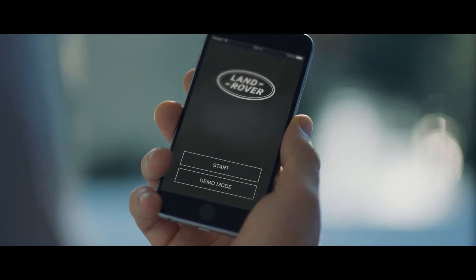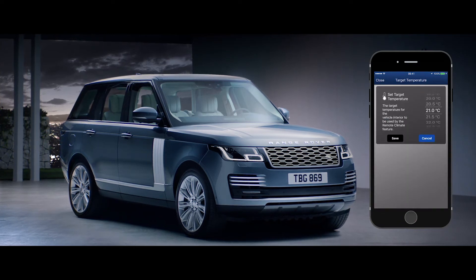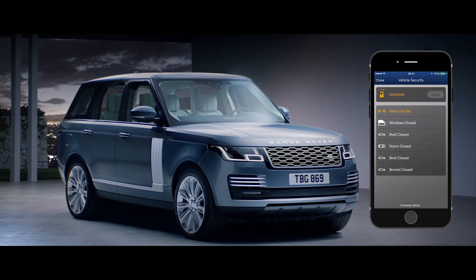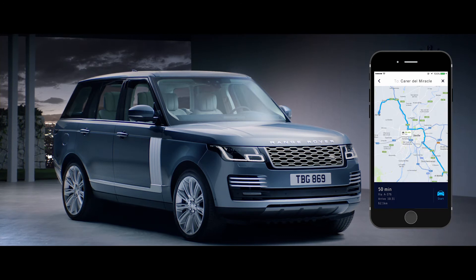ConnectPro allows you to communicate with your vehicle via your smartphone, wherever you are. From setting the interior climate of the car, to locking and unlocking the doors, or planning and sending door-to-door routes.